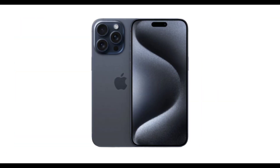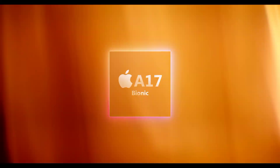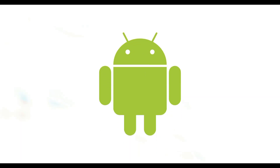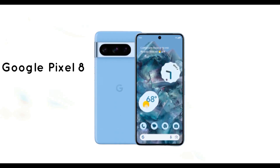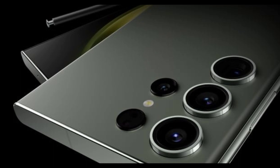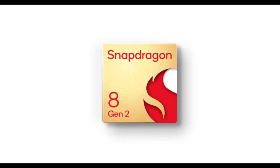The iPhone 15 and iPhone 15 Pro have recently hit the market, flexing their muscles with the formidable A17 Bionic chip. Android users, the competition is heating up with the Google Pixel 8 sporting the Tensor G3, the AI mastermind, and the Samsung S23 Ultra rocking the Snapdragon 8 Gen 2, the unrivaled king.